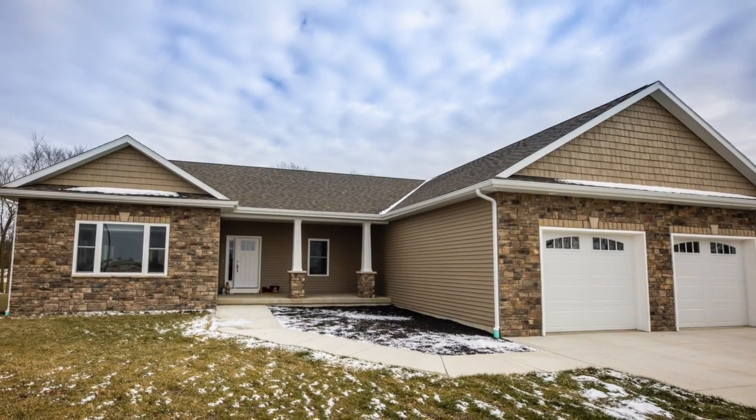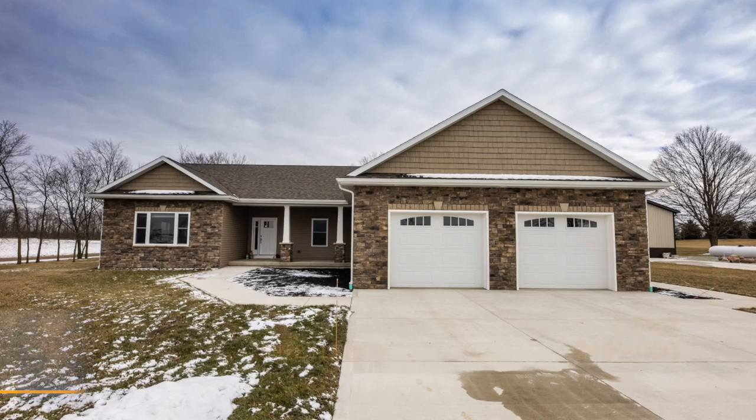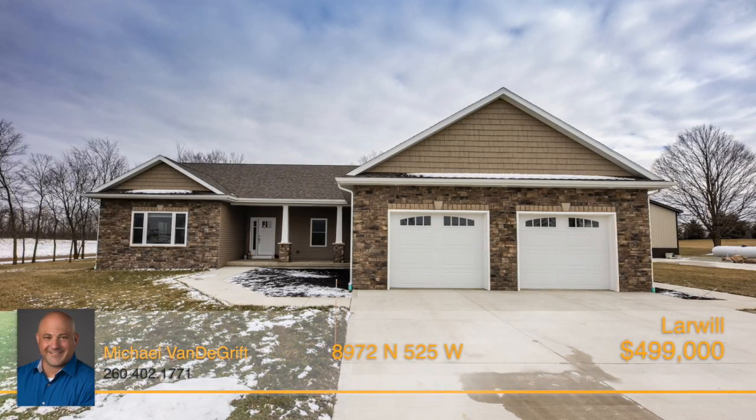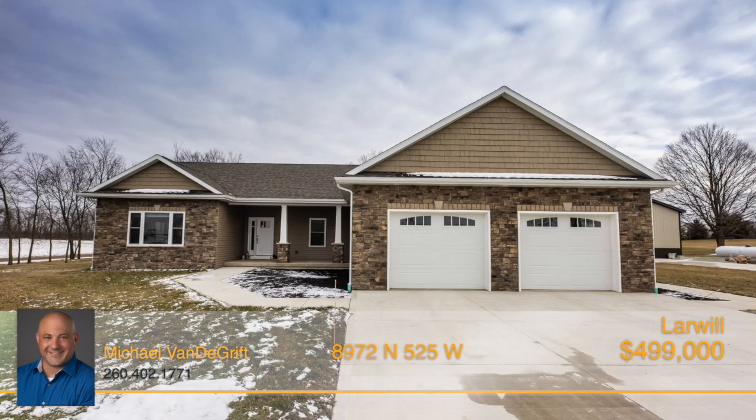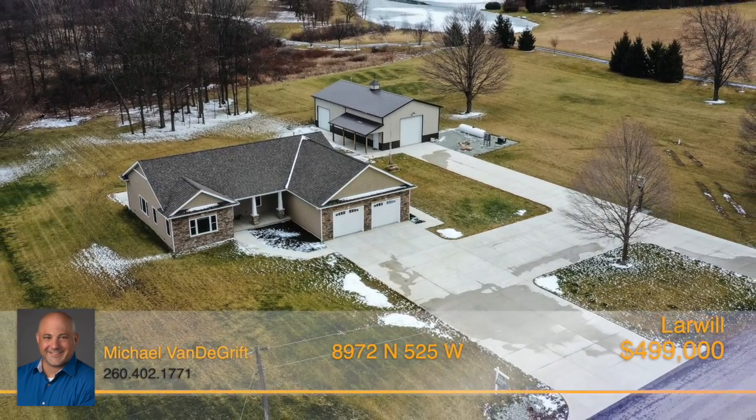If you're looking for a country ranch, this one has 3,700 square feet with 2,820 finished square feet. You can reach me on my cell phone at 260-402-1771, or check out any of my videos or social media sites at Michael Sells Homes Vandegrift.